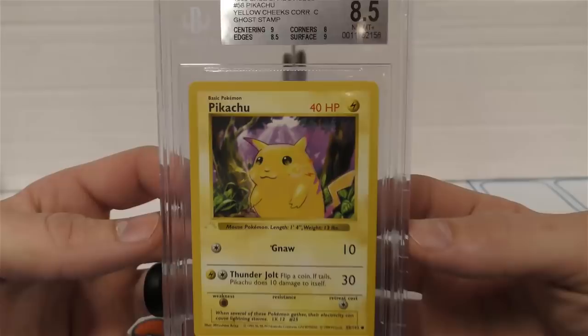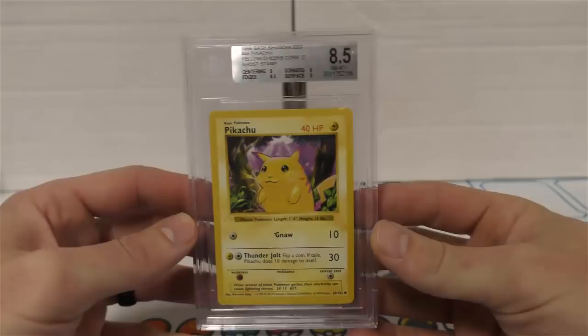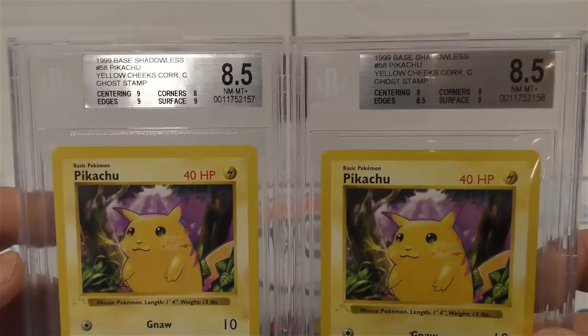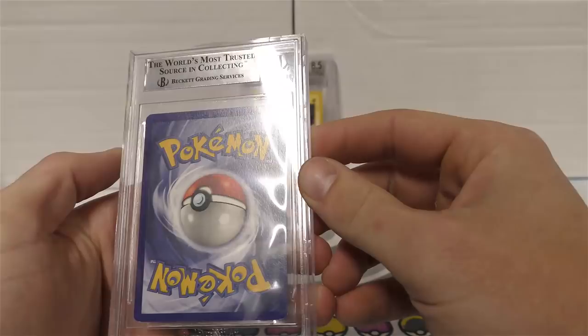This is a Pikachu - the ghost Pikachu - and this one got an 8.5. Corners got an 8, edges 8.5, centering and surface both got a 9. If you saw the other video you know I sent in two of these. This one is technically a little bit higher because on the left one the edges are graded at a 9 whereas everything else matched up pretty much the same. So we've got two 8.5 ghost Pikachus.